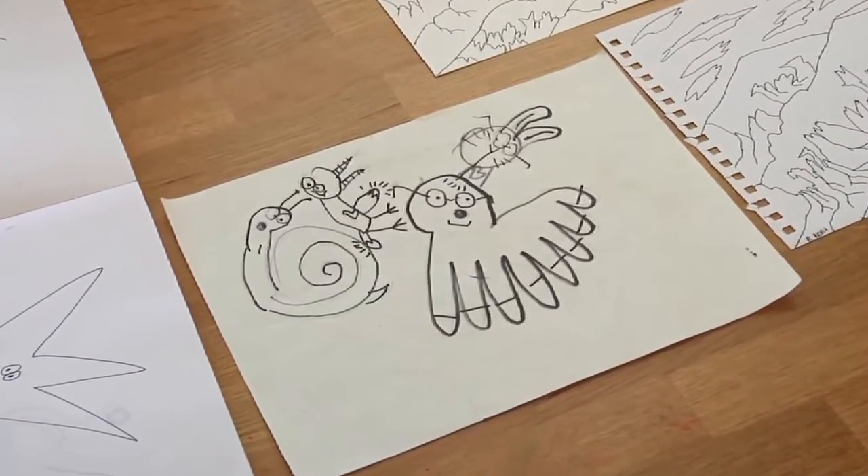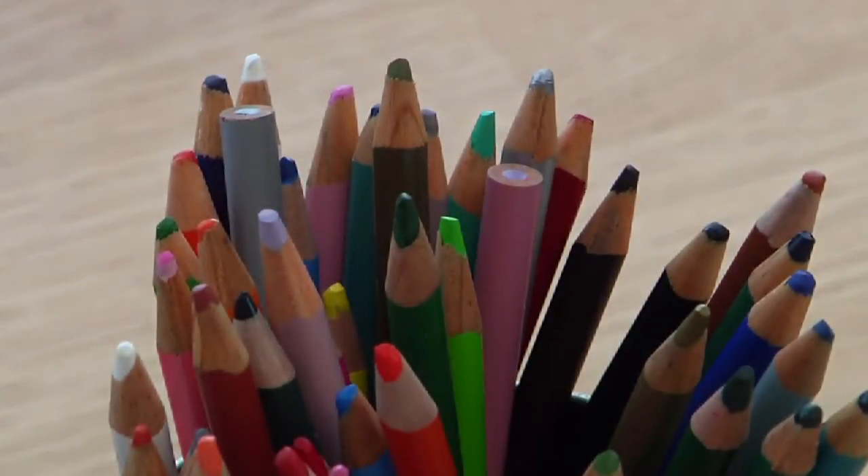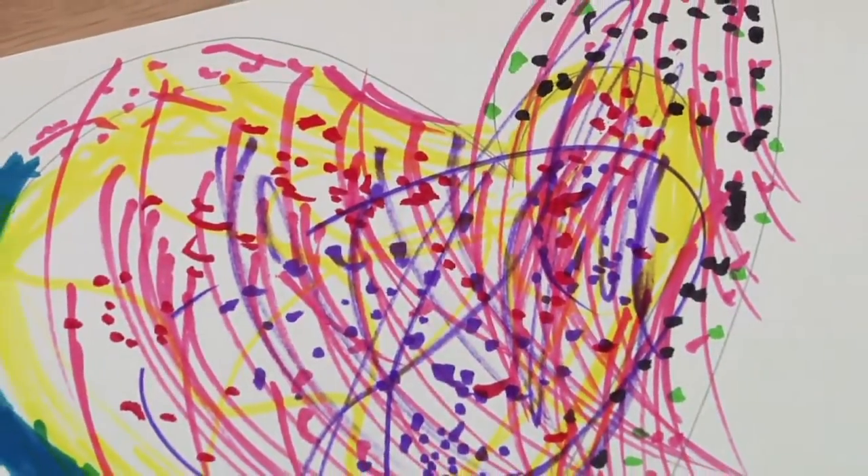Some of my approaches might be to limit stimulation and limit selections, because making choices or having overstimulating art materials can be a challenge. I can't always control what's in the room, but I try to keep things simple and give a very directive prompt to help maintain focus.